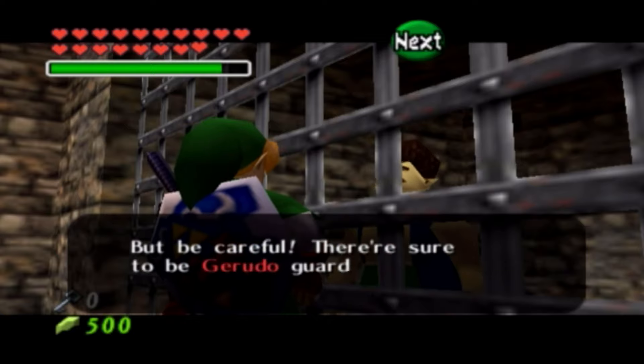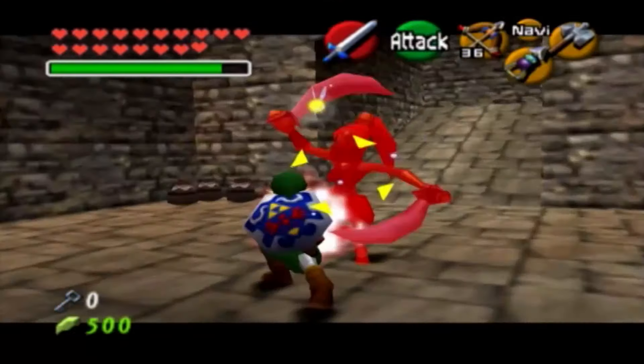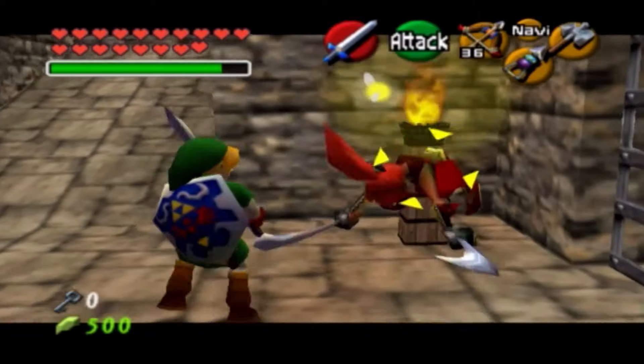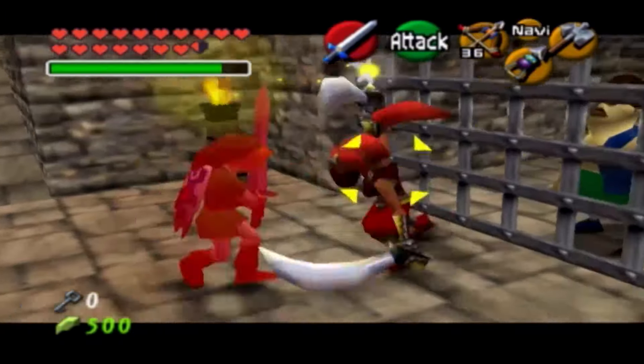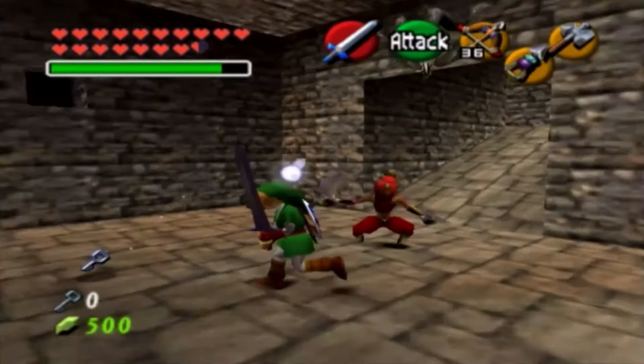The Gerudo race — they are pretty ruthless and very thieving, I'll say that. But they don't have to go all out. I'm going to take this one out as well. There you go. Grab that key.